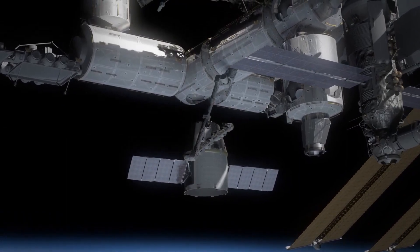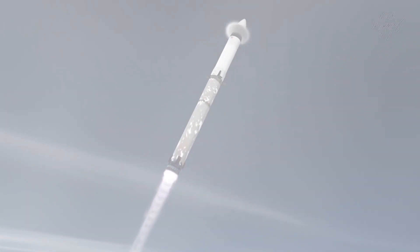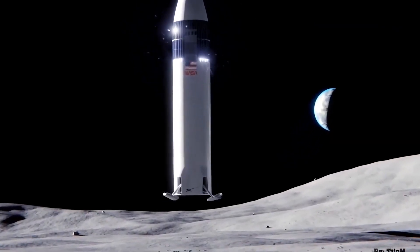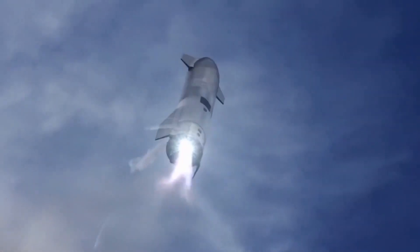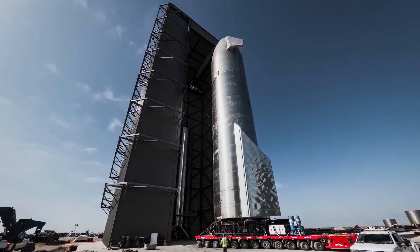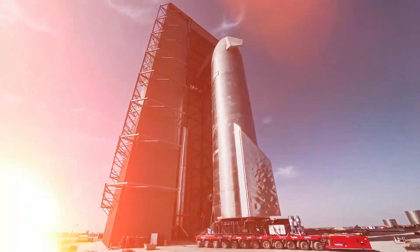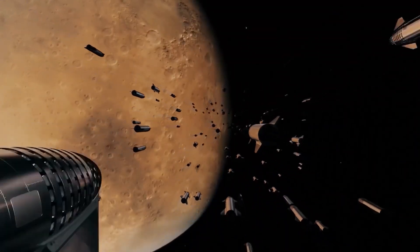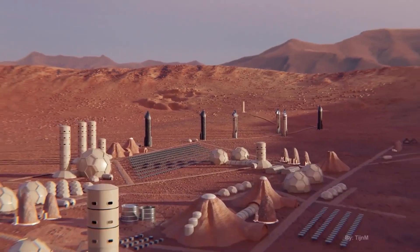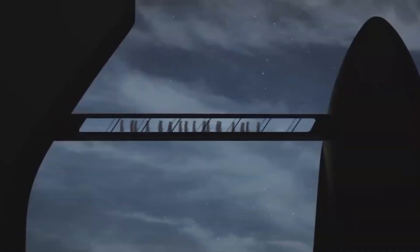Unlike the Super Heavy B4, SpaceX's newest Super Heavy prototype is designed to accommodate up to 33 Raptor V2 engines instead of the 29 Raptor V1 engines. While the V2 design streamlines the Raptor to make it easier to construct, install, and operate, it also dramatically increases maximum thrust by at least 40%. SpaceX's chief executive officer, Elon Musk, altered the design of the launcher to achieve these goals.